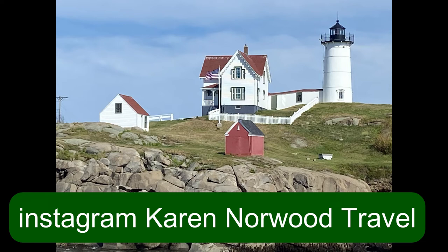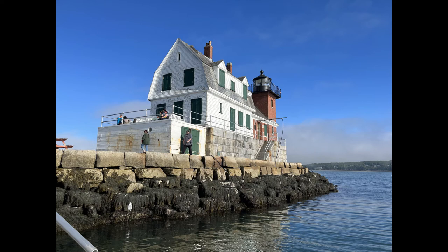Hey everybody! Welcome to my channel, or welcome back to my channel, Karen Norwood Travel. I thought I would show you two of the 65 main lighthouses today.